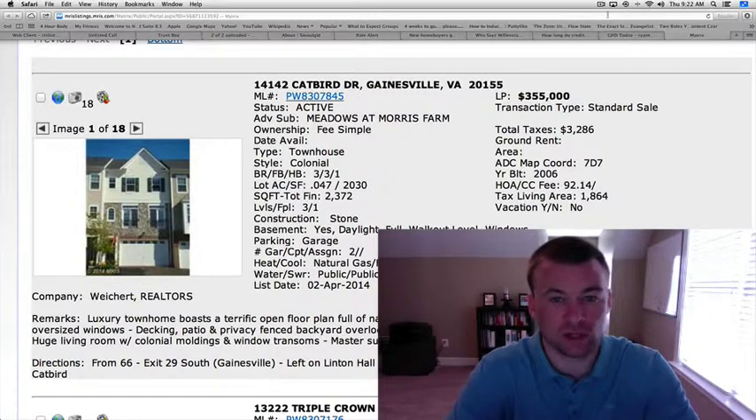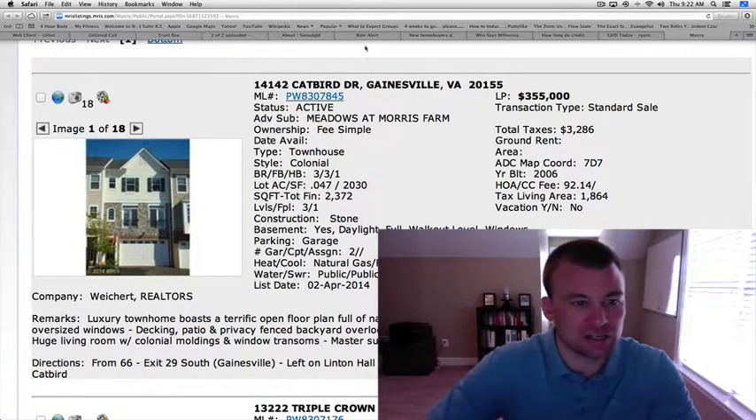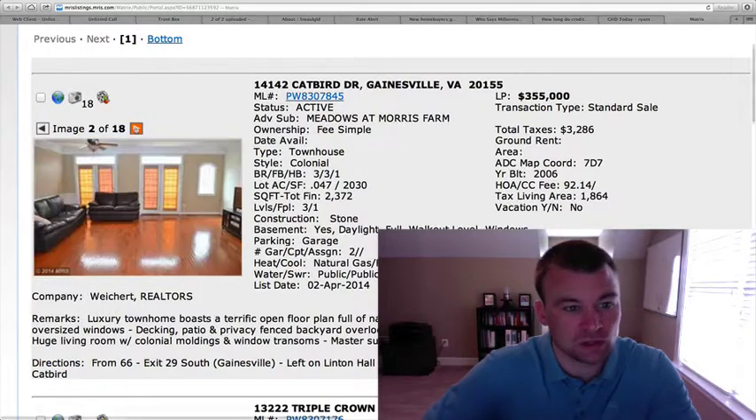14142 Catbird Drive is the first one, at Meadows and Memorias Farm. It's a townhome interior unit, stone and some vinyl siding, three bedrooms, three and a half baths with close to 2,400 square feet at $355,000. It was built in 2006.